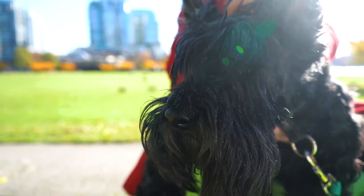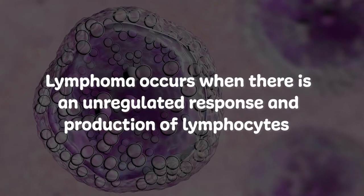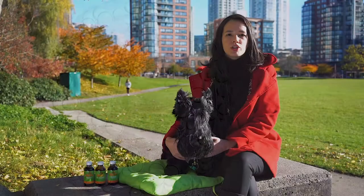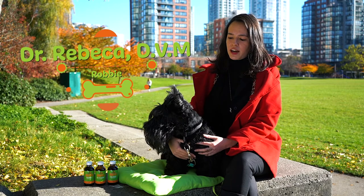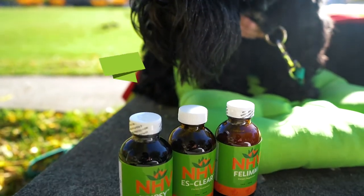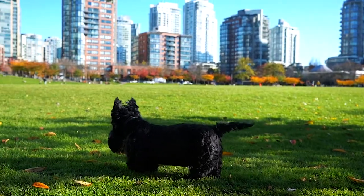Lymphoma is a type of cancer that is sadly quite common in dogs and cats. Lymphoma occurs when there is an unregulated response and production of lymphocytes, which are a type of white blood cells that work to help the immune system fight off infections. My name is Dr. Rebecca and the sweetheart here is Robbie. Today I'm going to talk to you about lymphoma and how NHV's Lymphoma Goat Support Kit can help your fur baby.